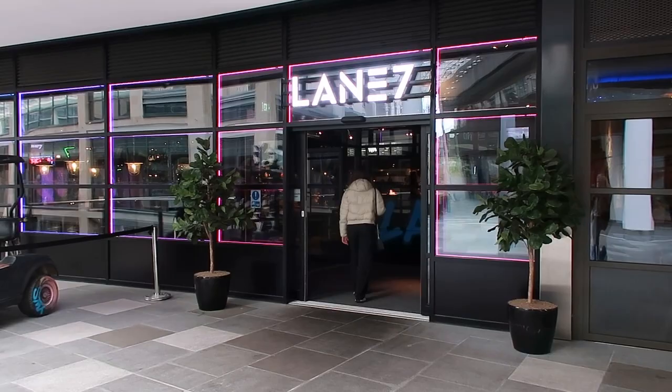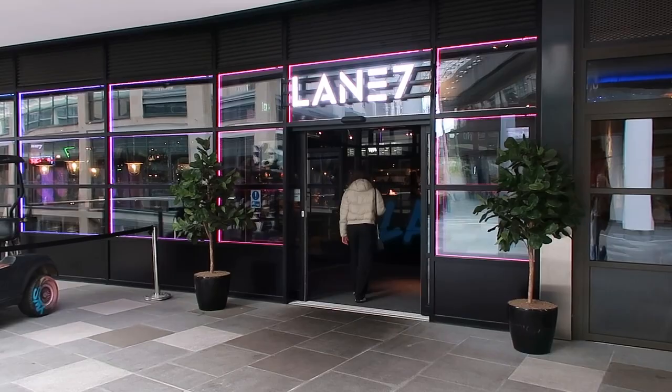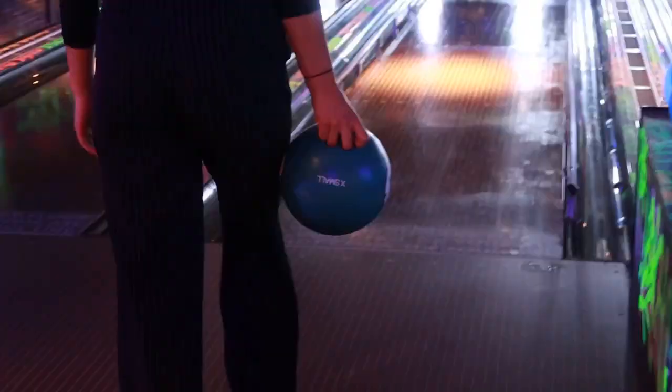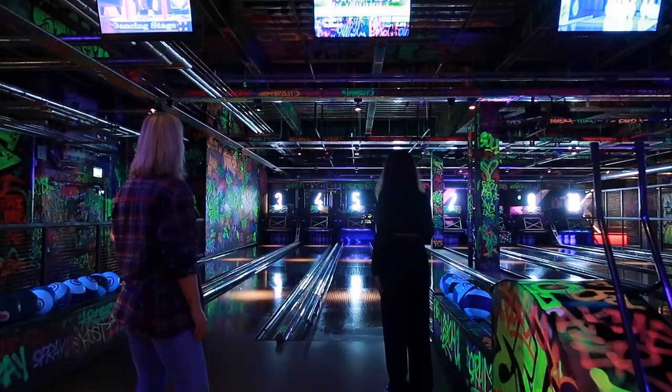For our next activity we decided to go bowling at Seven Lane in the St James' Quarter shopping centre. We hadn't been bowling in a while so we decided to put the barriers up, because if we hadn't we wouldn't have scored ever.